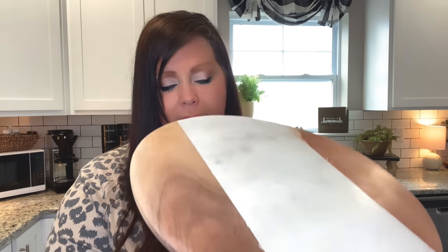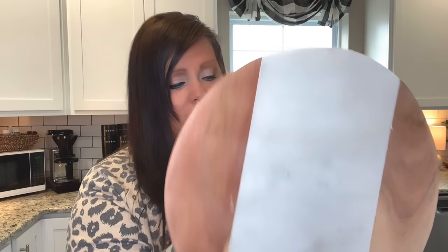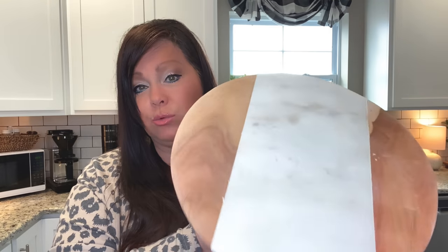I'm really loving the neutrals with whites right now. When I saw this cake stand — it's marble with wood on the sides and a wood base — I went, 'Oh, that's so pretty, that would look great in the kitchen.' It was only $14.99 and it's very heavy.